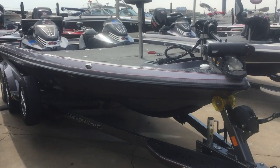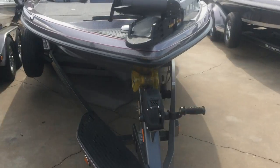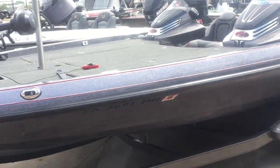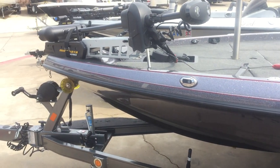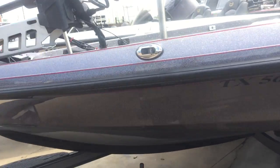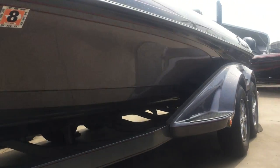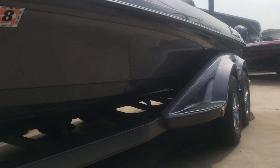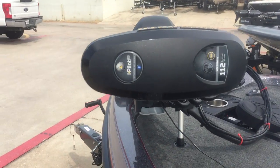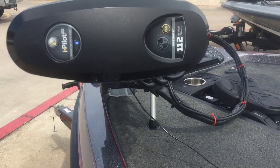2016 Ranger boat, pretty hard loaded. It is the 521c model with 320 hours, plenty of warranty left. 321c model Altrex.